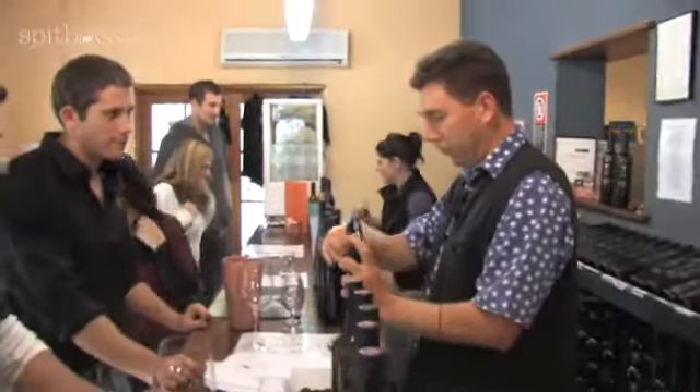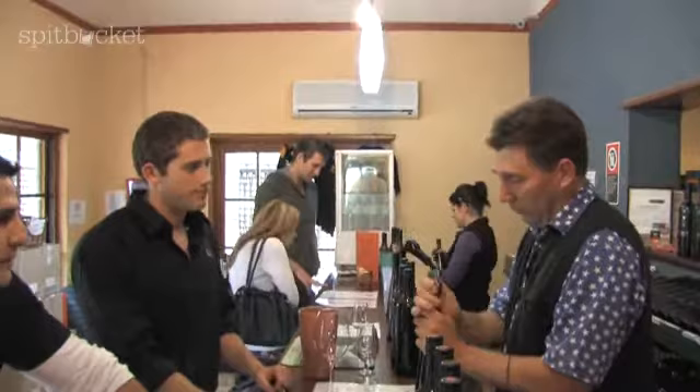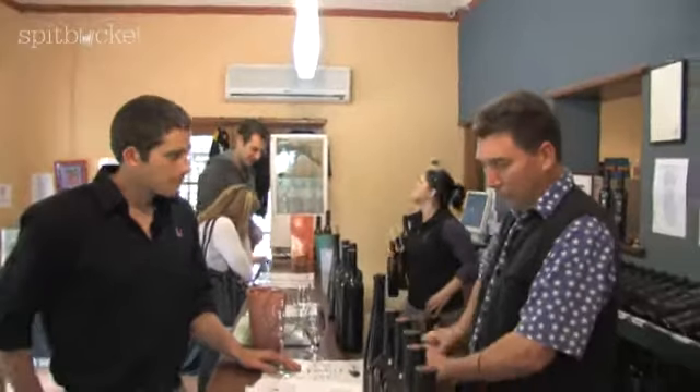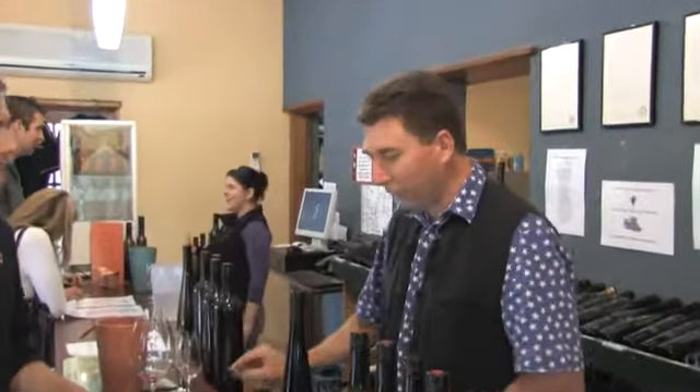I started off working for BHP when I was 17 as a chemical engineer. I did it for a few years and quit, then ended up working as a chef for the next four years. So I ended up with this weird background of smell and taste and then science.